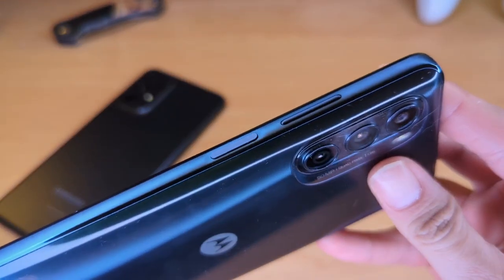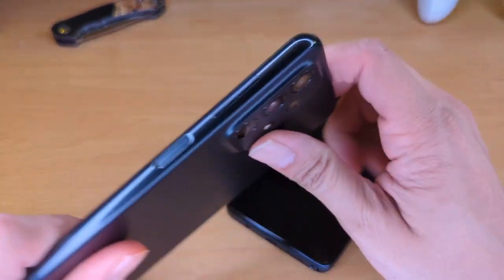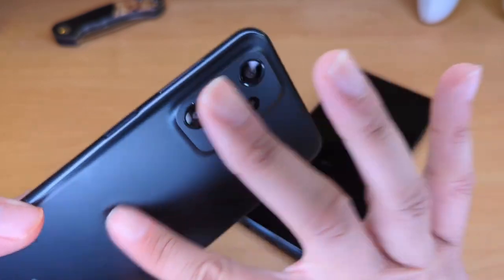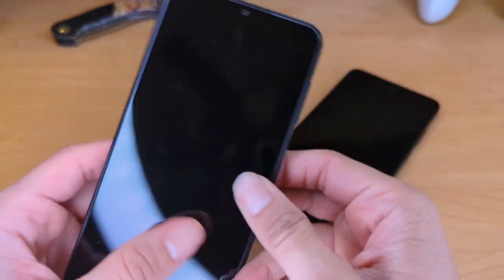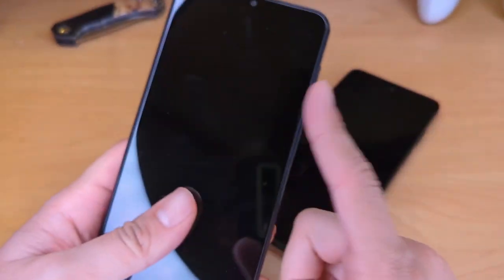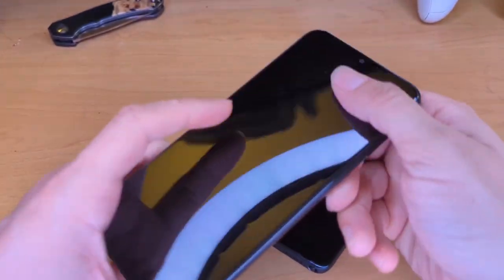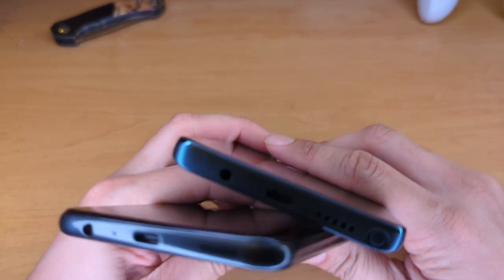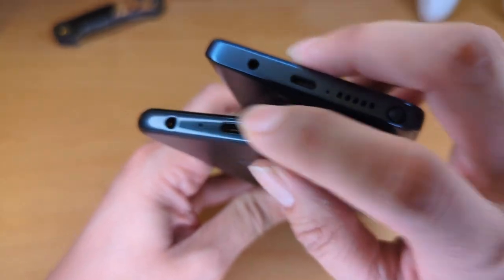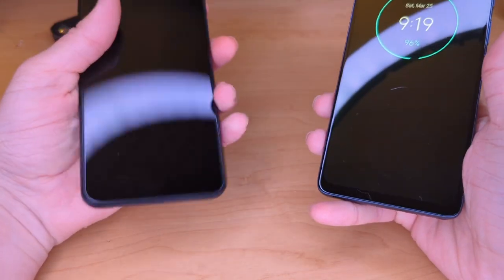On the right side of both phones you see a volume rocker with the power button and fingerprint sensor. I'm not a fan of the volume rocker being on the same side as the power button — I always get them confused. The volume rocker should be on the left side like an iPhone, and the power button on the right — that's just my personal preference. Both phones have a 3.5mm headphone jack and USB Type-C, which is great — some devices still have micro USB out there.